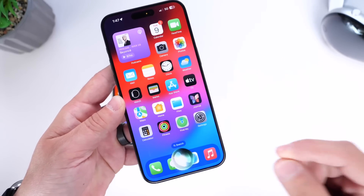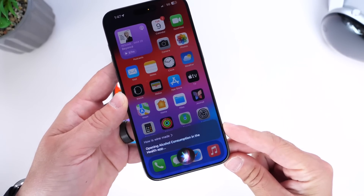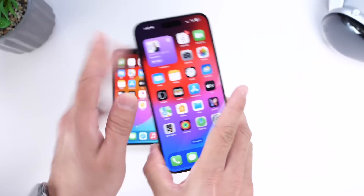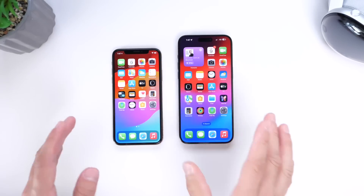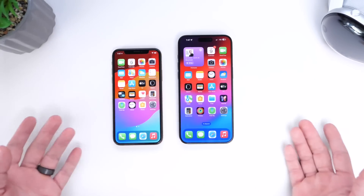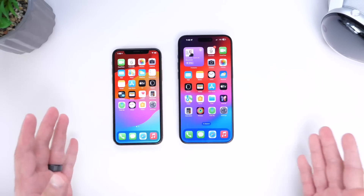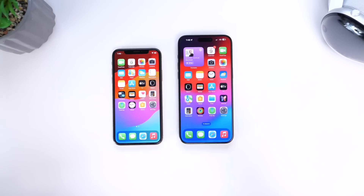Now let's ask Siri the same question — How is wine made? Siri responds by opening alcohol consumption in the Health app. So Siri does not tell us how wine is made — she just opened the Health app, while Google Gemini gave us an entire breakdown on how wine is made.